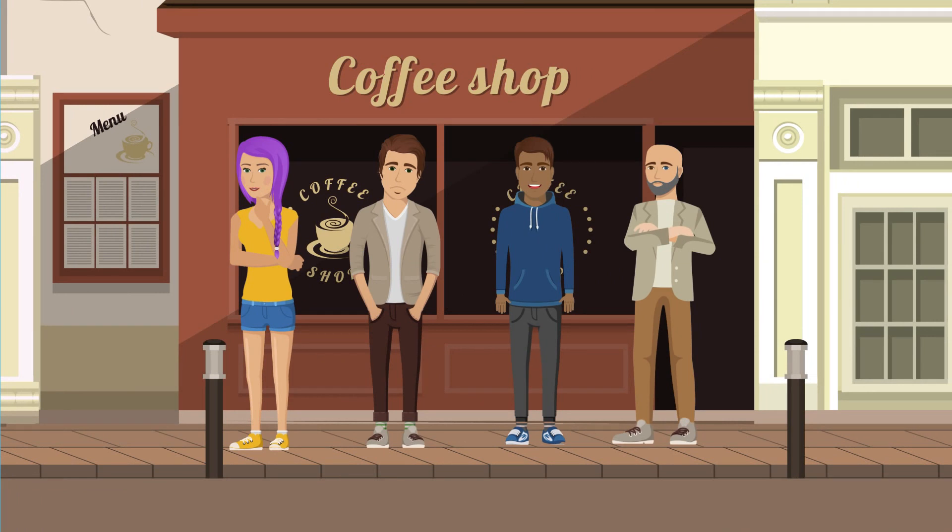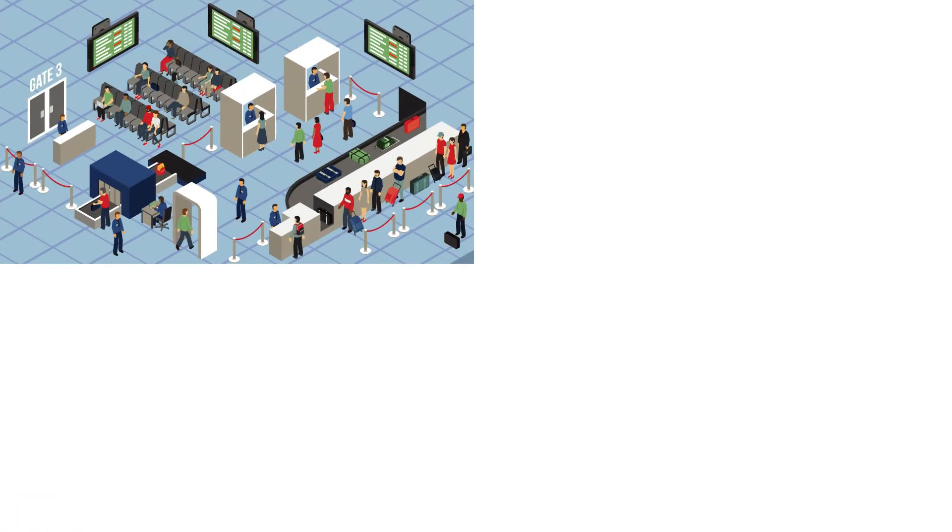Body language — we all use it, but are we really aware of how others are interpreting the way that we move? This video is going to take you through a few key details when considering your body language. It is important to remember that this form of communication can be either positive or negative.